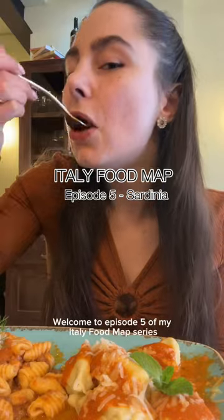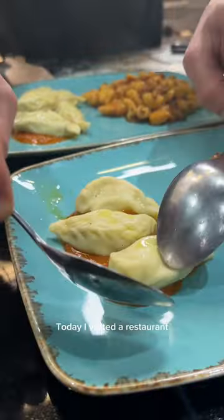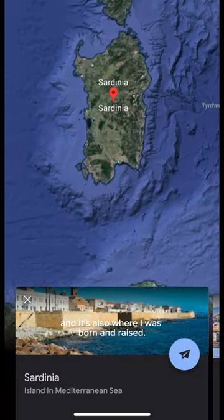Welcome to episode 5 of my Italy food map series where I try Italian restaurants in London by region. Today I visited a restaurant serving cuisine typical from Sardinia, which if you're not familiar with Italian geography is one of the two big islands of Italy — and it's also where I was born and raised.